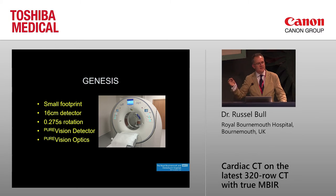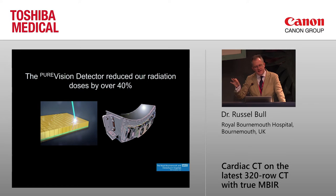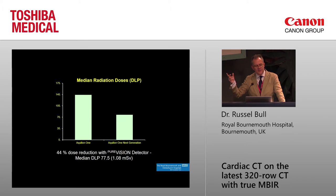The recent developments I want to discuss are the PureVision detector, which is very high efficiency, and a new optical system called PureVision optics. The detector is so much more sensitive that theoretically it should reduce radiation dose by about 40%. We actually did a study on patients where we had a scanner with the old detector and then one with the new detector. With exactly the same image quality between the two patient groups, we got a 44% dose reduction — and that's now standard on all scanners including the Genesis.